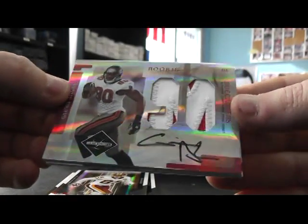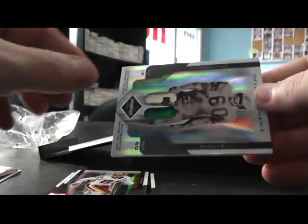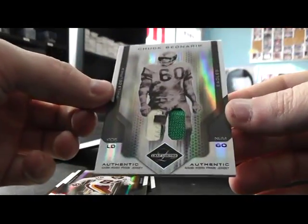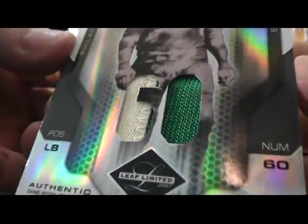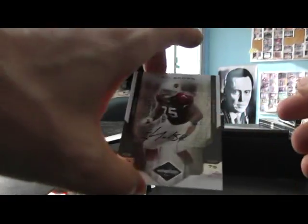Gaines Adams — I think he passed away too. Gaines Adams numbered one of only five, jumbo patch autograph. And then an old school patch, Chuck Bednarik, and that one's numbered to 60. And Levy Brown was numbered to 32.